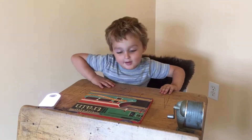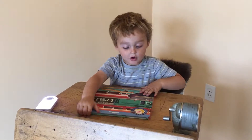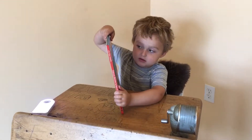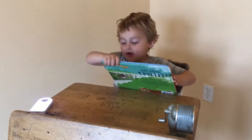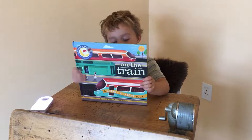Hello! My name's Hatcher and I want to show you this book. It's called Trains — Hop on the Train, from the Shine a Light series.